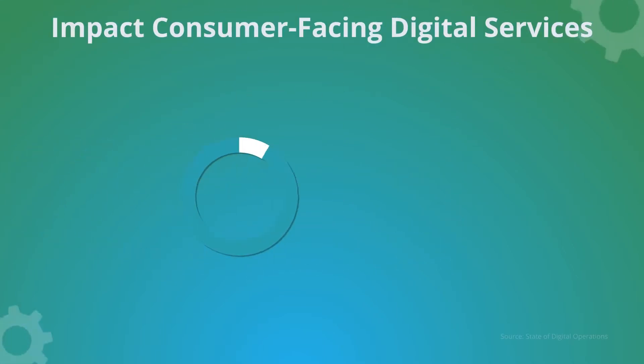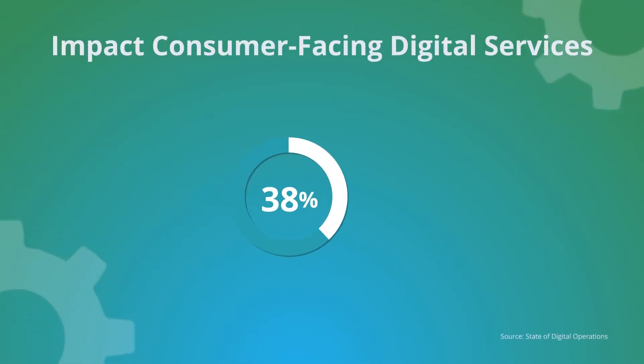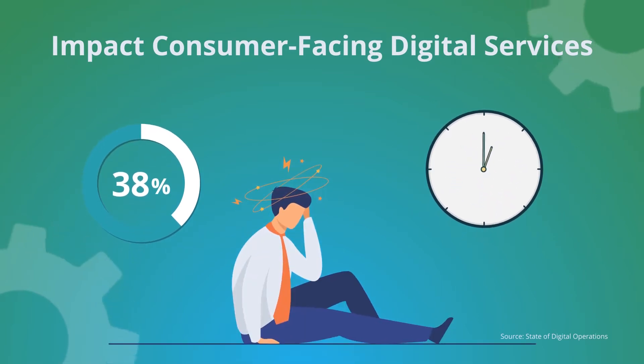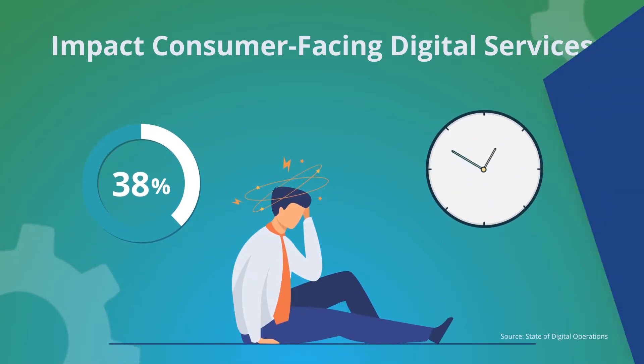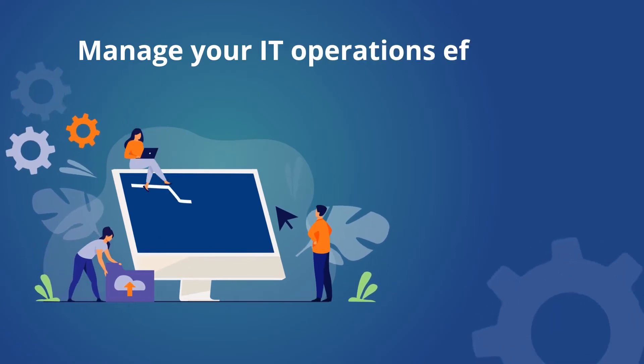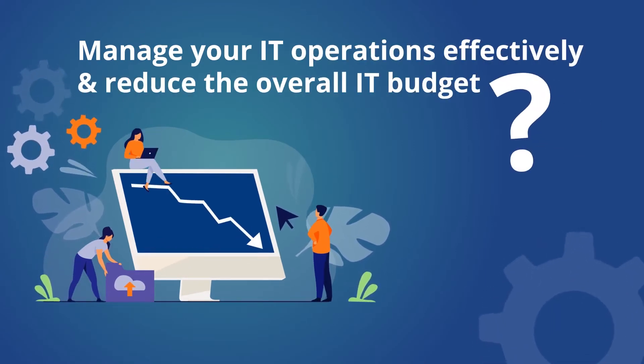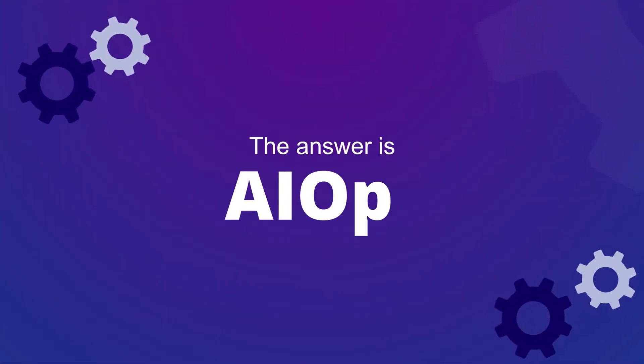Did you know? 38% of organizations that take more than 30 minutes on average to resolve IT incidents impact consumer-facing digital services. Is there any way to manage your IT operations effectively and reduce the overall IT budget? The answer is AIOps.